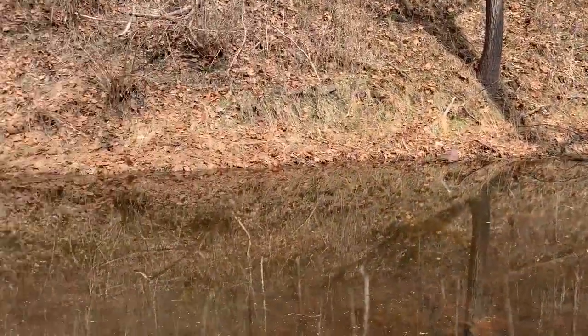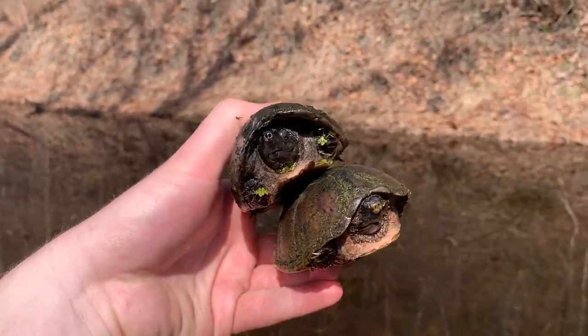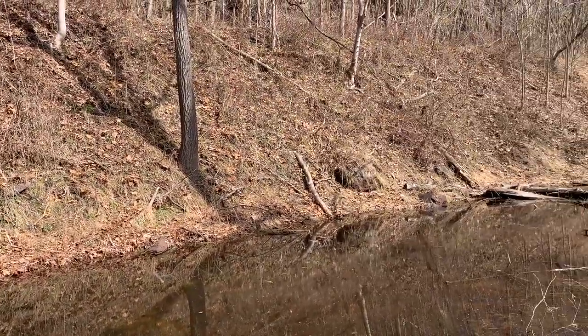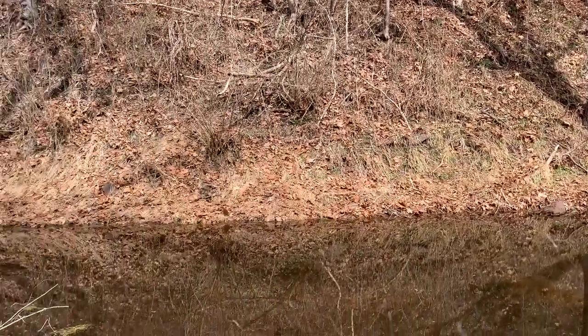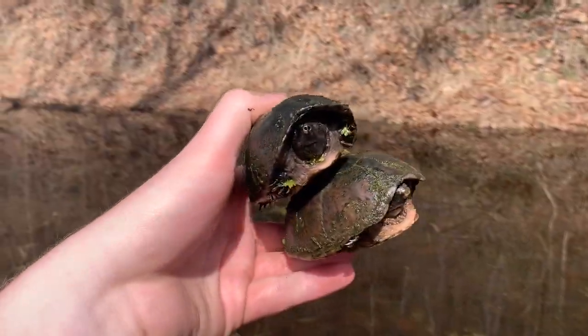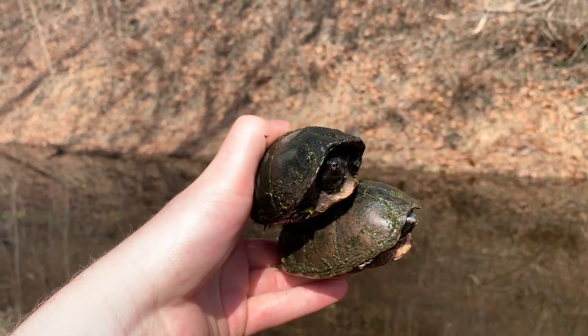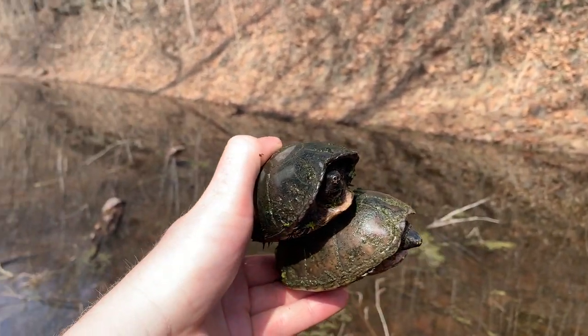I think I hit the jackpot. I'm going to keep herping this nice canal habitat — since I've already caught three I'll probably see a couple more today. I'm hoping to find a snake basking along the shorelines and maybe catch a couple more species of turtle, which would be cool. I'll grab a couple photos, let them go, and keep on herping.